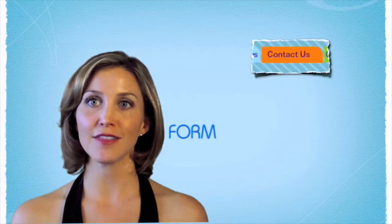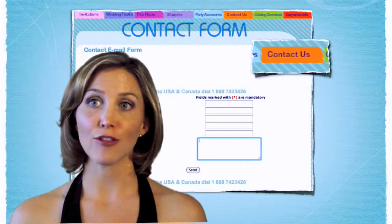Our pricing info will be sent upon request through our contact form. We have different prices for our products depending on the destination of the shipping and on the quantity of the order.